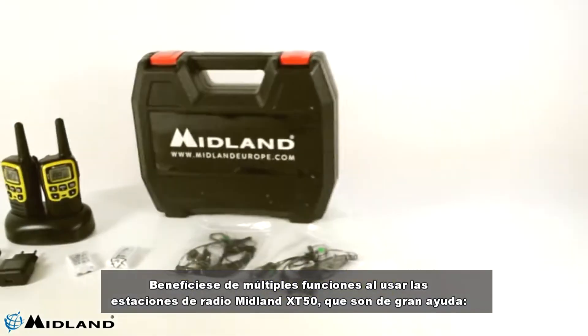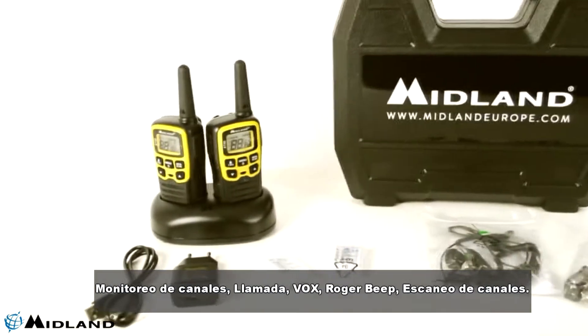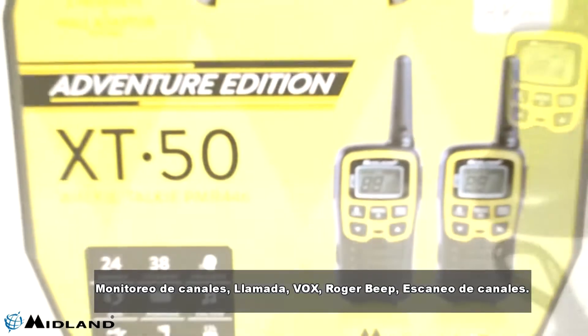Benefit from multiple features in using the Midland XT50 radio stations which are a real help: channel monitoring, call, VOX, roger beep and channel scan.